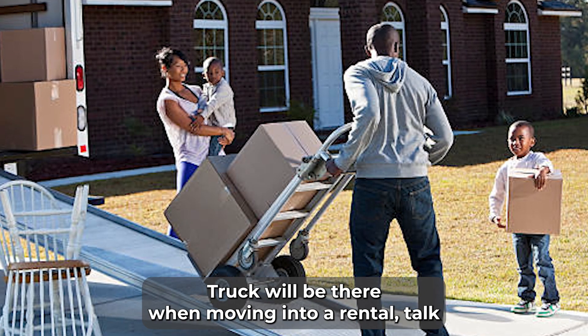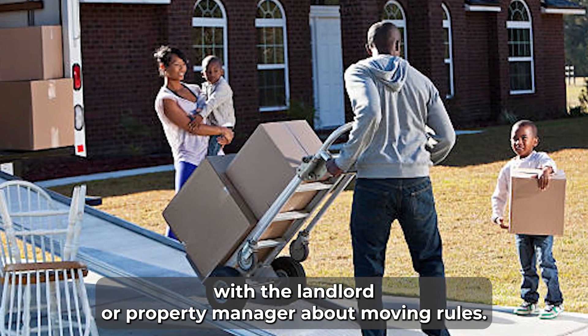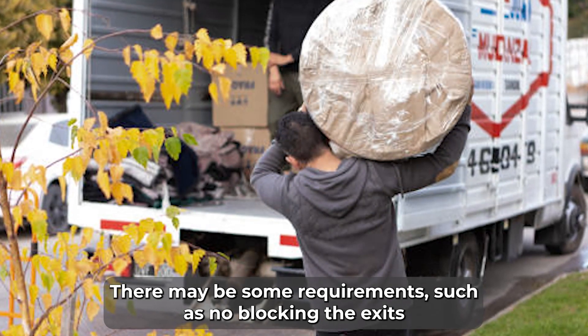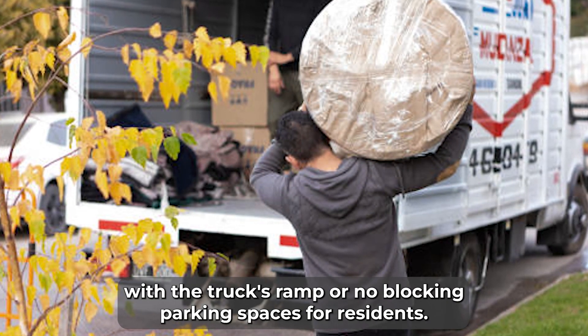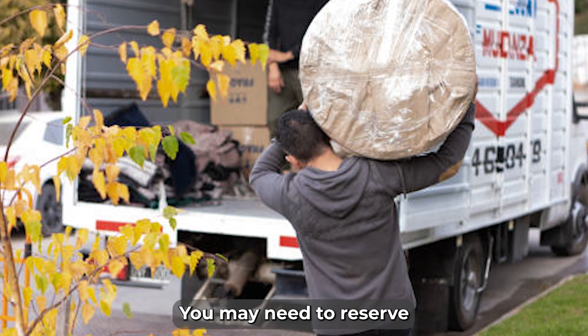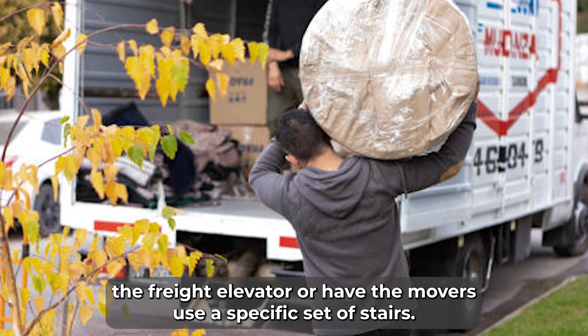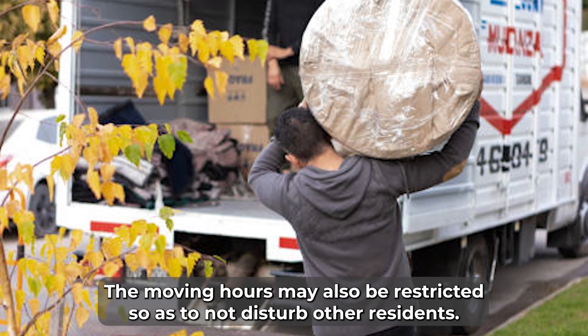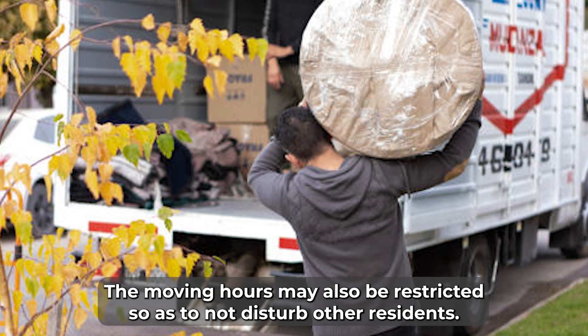When moving into a rental, talk with the landlord or property manager about move-in rules. There may be some requirements, such as no blocking the exits with the truck's ramp or no blocking parking spaces for residents. You may need to reserve the freight elevator or have the movers use a specific set of stairs. The move-in hours may also be restricted so as to not disturb other residents.